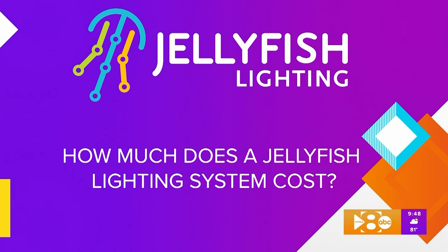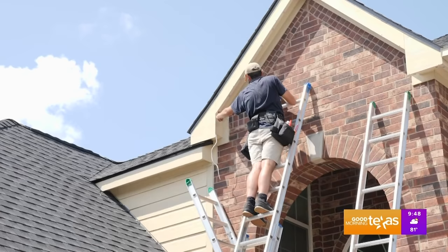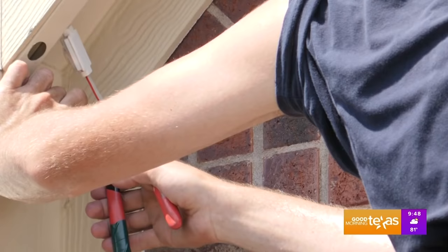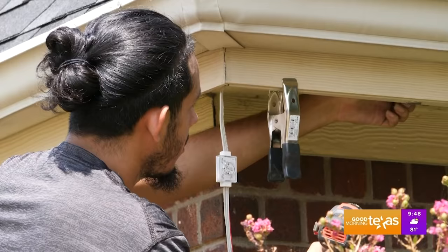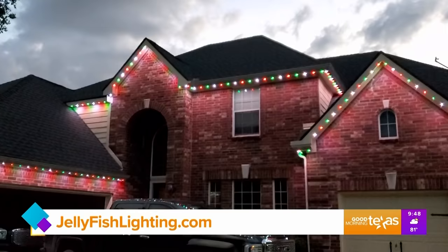The cost to install Jellyfish Lighting on a home depends on the linear footage and the difficulty of the install. An average front of a home in Texas is around $3,000 installed. If you're interested, please visit our website to learn more. We can come out and give you a free estimate or give you rough pricing over the phone.